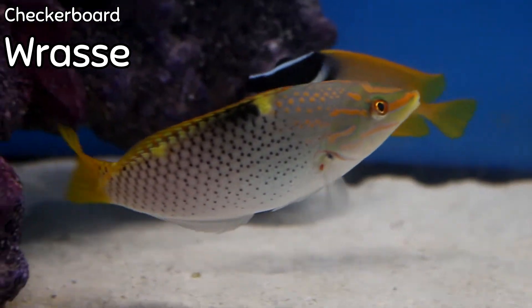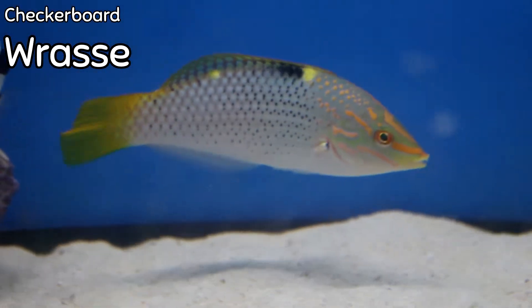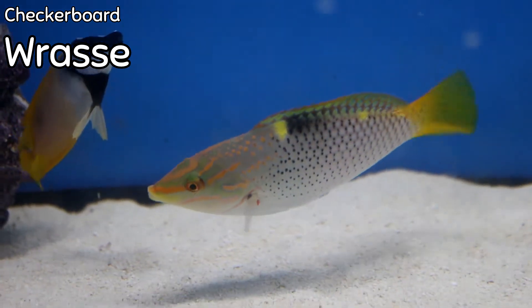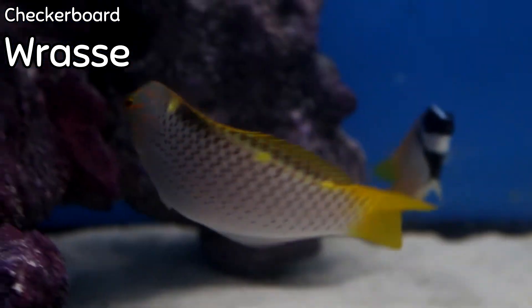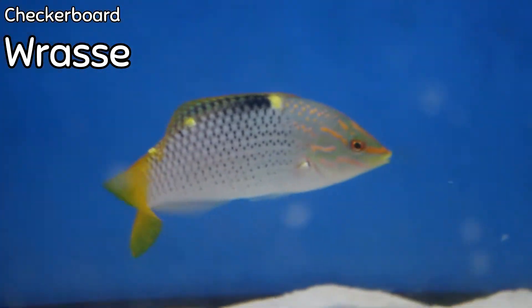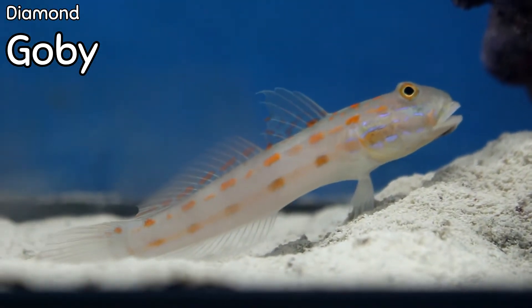Another really cool wrasse that came in this week was the Checkerboard Wrasse. I love wrasses because in addition to just being beautiful, they have so much personality. There are so many different types of wrasses adaptable to so many different situations, and this is a really cool one.